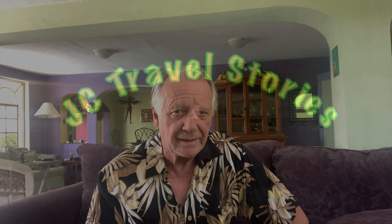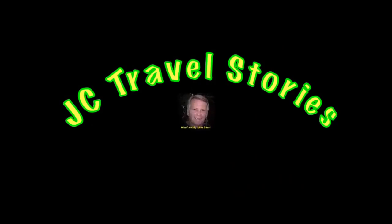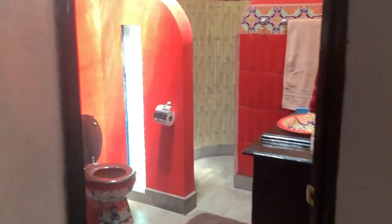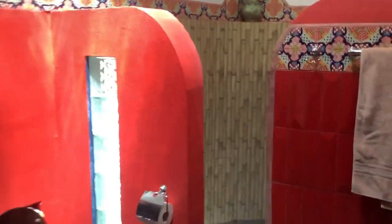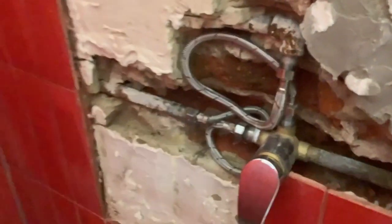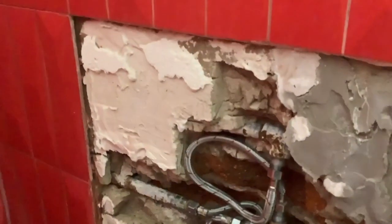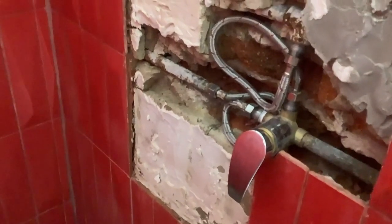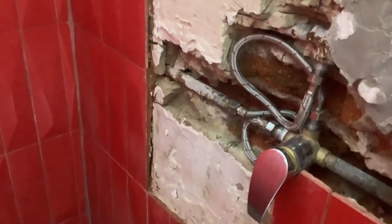But first I want to take you in my red bathroom and show you the plumbing problem. I had a plumbing problem arise while I was gone — one of the hoses inside the shower wall blew up. So I've had to remove the tile and redo the plumbing there. It's all fixed and working fine for now.